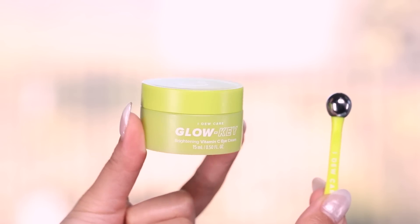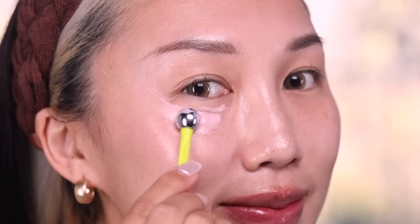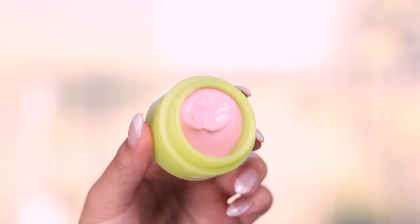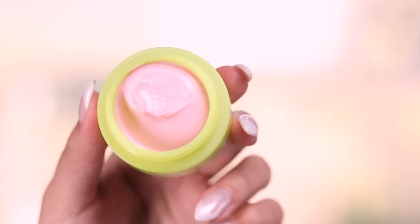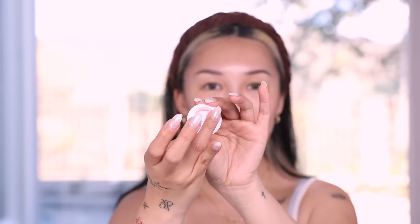Here we have the Glow Key Brightening Vitamin C Eye Cream, retailing for $23 at 0.05 fluid ounces, 15 milliliters. I love the consistency in the branding — such a cute winky face. I love that it came with a little spatula; it makes your skincare routine a lot more fun, and I like a spatula because you don't have to dig your finger in the tub, which is kind of unsanitary. It's pink inside — it looks like strawberry sherbet in a lime green tub. This is adorable.